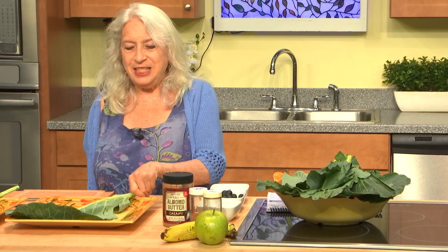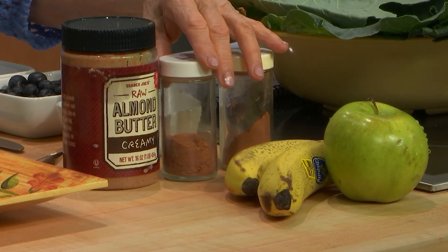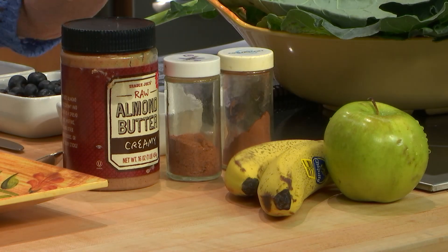This collard leaf is waiting to be dealt with. What we have here: a green apple, bananas, cinnamon, nutmeg, almond butter, blueberries, and raisins. This is so simple.